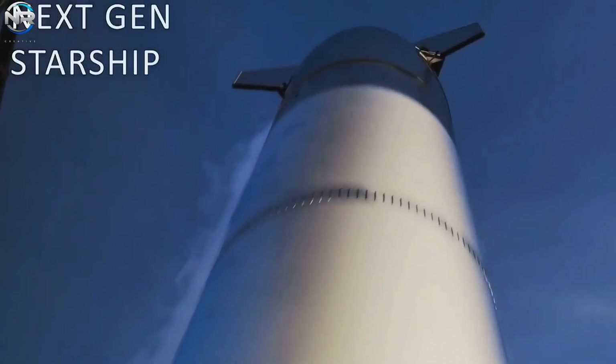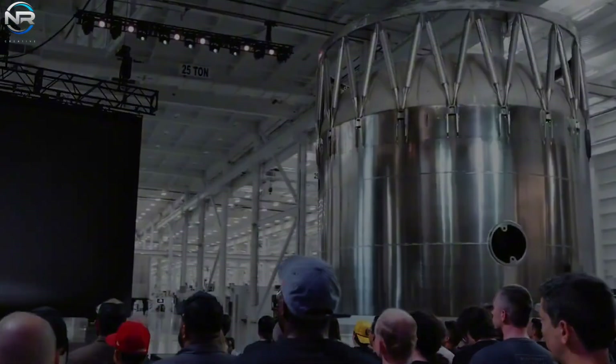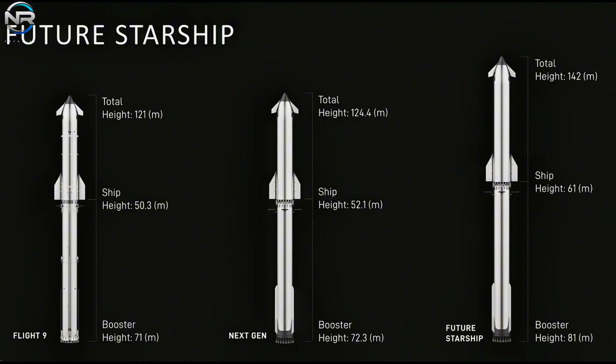That's why, in his last livestream, Musk quickly showed off two new versions of Starship. The first he called the NextGen Starship. The next version after Block 2 is what we'll now call Block 3.